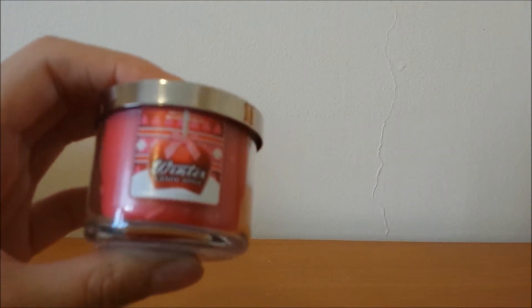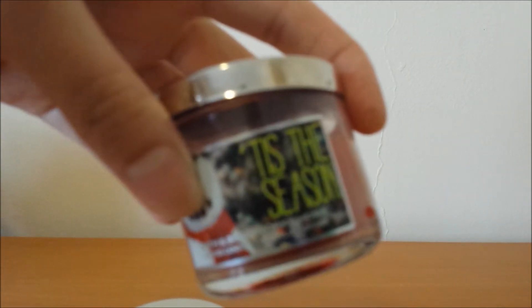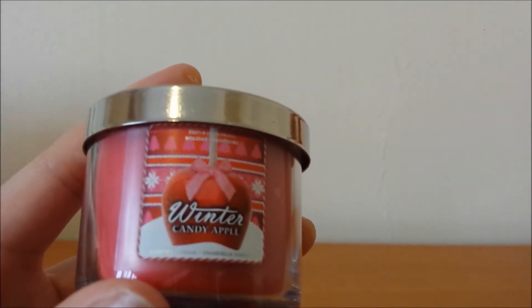The other item from Bath & Body Works is the Winter Candy Apple candle. I have just been burning this non-stop. I prefer it over the Tis the Season one — they're both really yummy, homey, Christmassy candles, but I just really like this one. Even though I usually prefer citrus refreshing scents, this is such a yummy scent. It actually has a hint of an orangey kind of citrus to it, so it is still somewhat refreshing. I've been burning this a lot. I'll link my candle review in the description below.